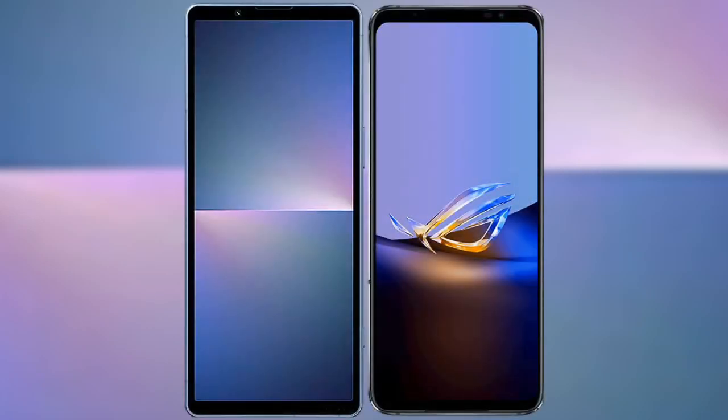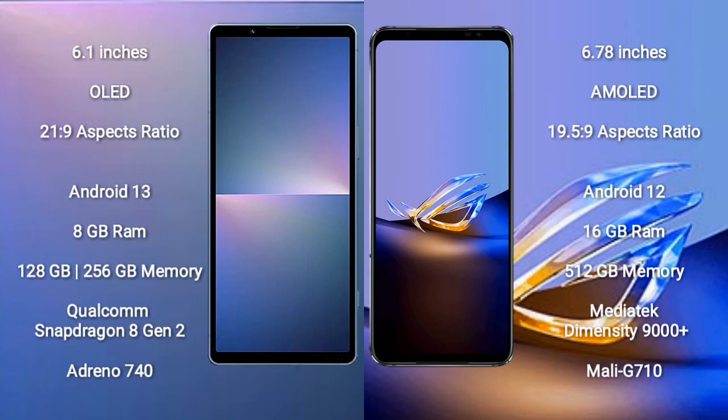I will compare the new Sony Xperia 5 Mark 5 with the ASUS ROG Phone 6D Ultimate. The Sony Xperia 5 Mark 5 comes with a 6.1-inch OLED display with a 21:9 aspect ratio. The ASUS ROG Phone 6D Ultimate comes with a 6.78-inch AMOLED display with a 19.5:9 aspect ratio.